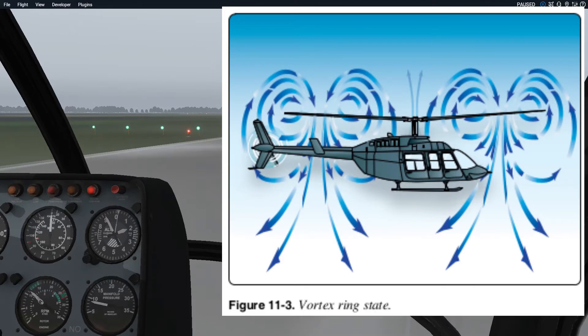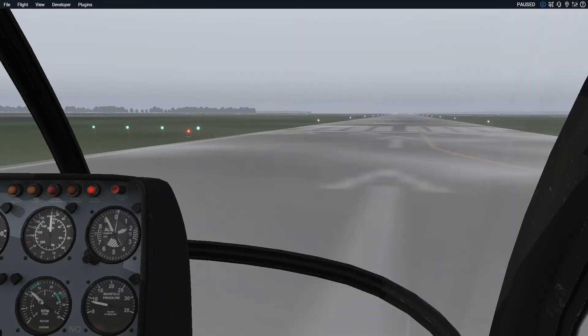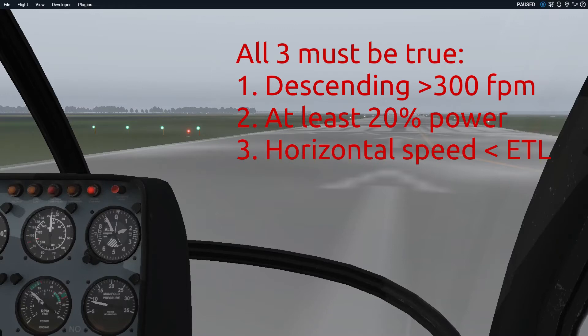So how do you get into this situation? Three conditions must be true in order for you to get into it, and you have to have all three. To get out of it, all you need to do is eliminate one of these three conditions. The first condition is that you're descending vertically or nearly vertically at more than 300 feet per minute. It's going to depend a little bit on the weight of your helicopter and some other factors, but normally we say if you're descending at more than 300 feet per minute, that's bad if you have the other two conditions met.